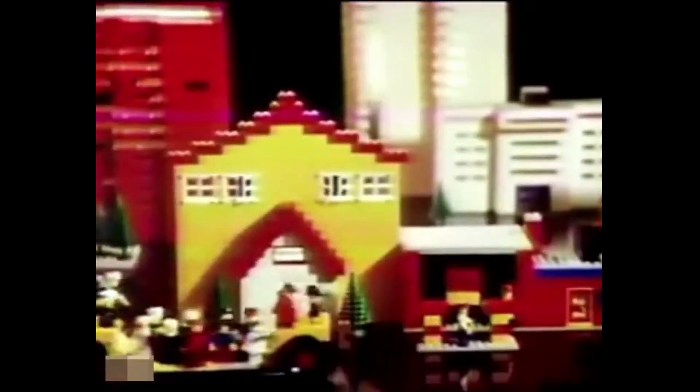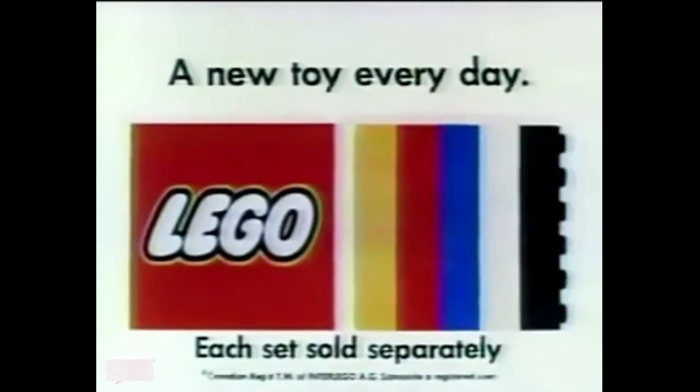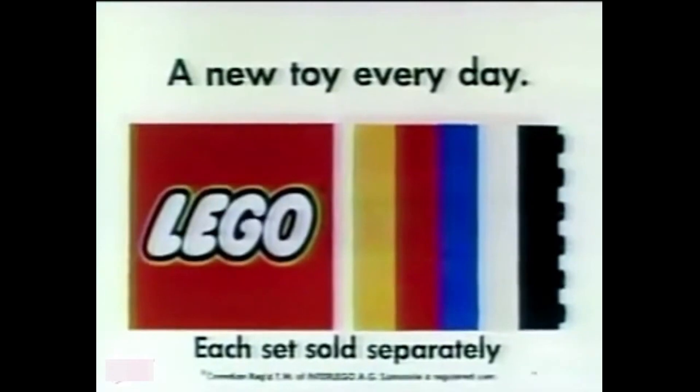One Lego set connects together with another set. Put them together and once they've met, that Lego grows. It was a good idea with a Lego set — add something different from another set. Put them together and you can play with a new toy every day. Because a Lego set connects to the next set, the next set connects to the next set. Put them together — why do you say it's a new toy every day? Each set sold separately.